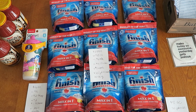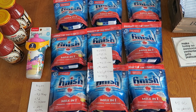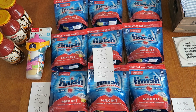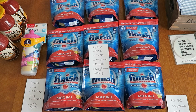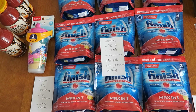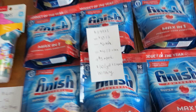Today I got these Finish tabs for 39 cents a bag — an awesome deal. If you are in the Midwest and near a Meijer store, which is a grocery store only in a couple of the states in the Midwest, you might want to check out this deal depending on what market you're in, because it's a really hot one.